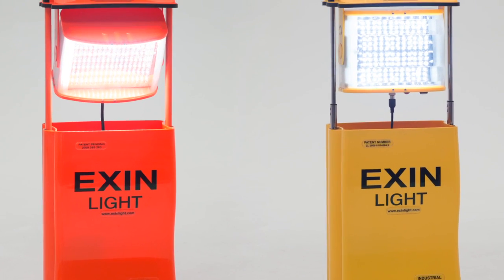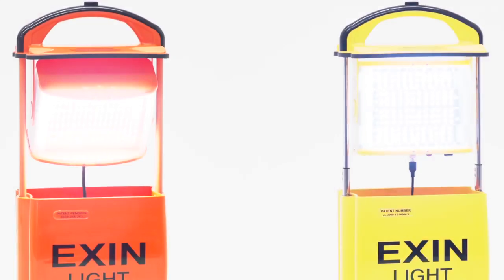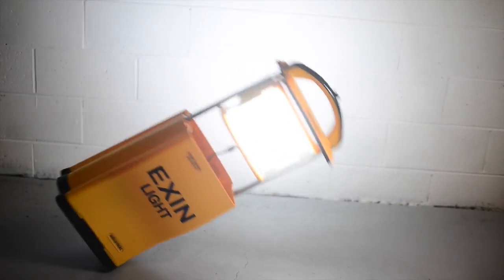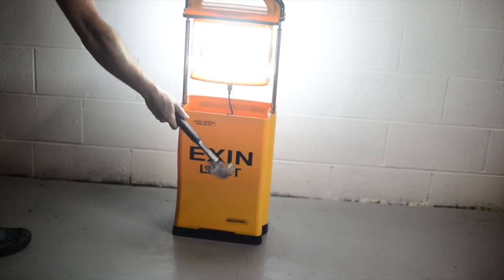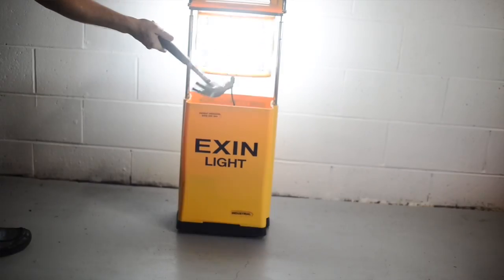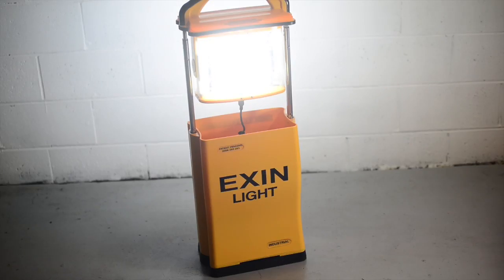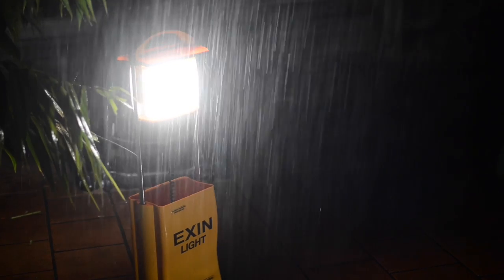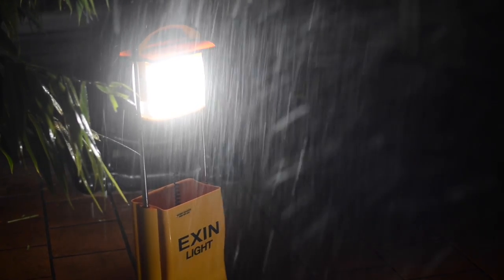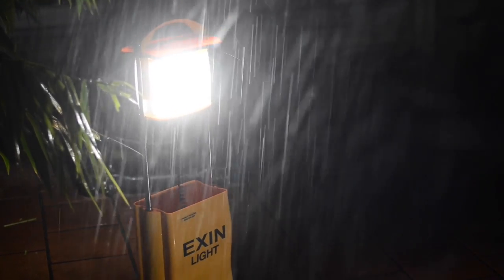Whatever light you choose, you will enjoy the same benefits. Firstly, they're tough, and I mean tough. You can hit the Exxon industrial lights with a hammer and the body, constructed using automotive type ABS 747, will not crack. And they're waterproof and dustproof with a full IP65 rating, so you can use them in any environment.